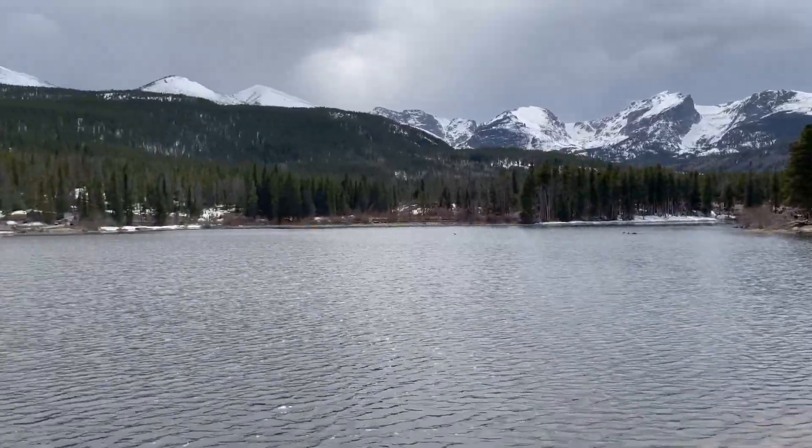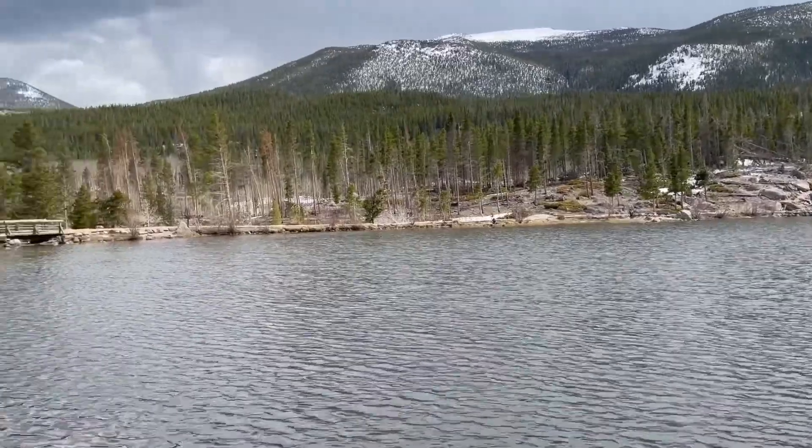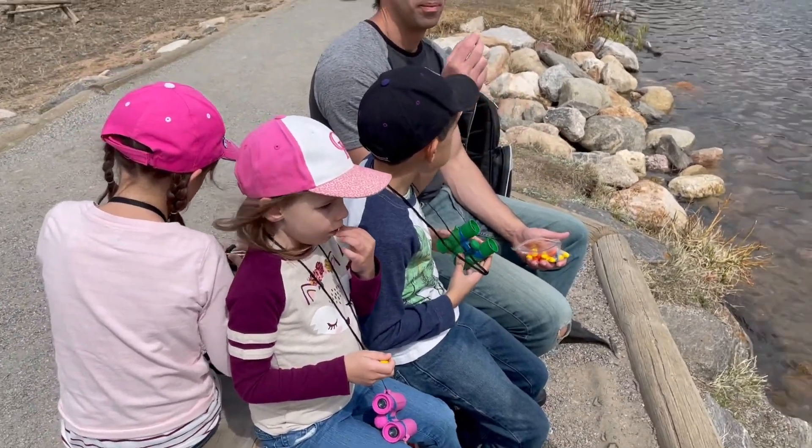No matter the length of your hike, if you have kids make sure you always pack plenty of water and snacks. We personally enjoy M&M breaks on our hikes.